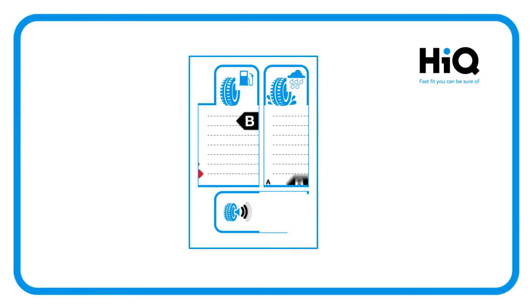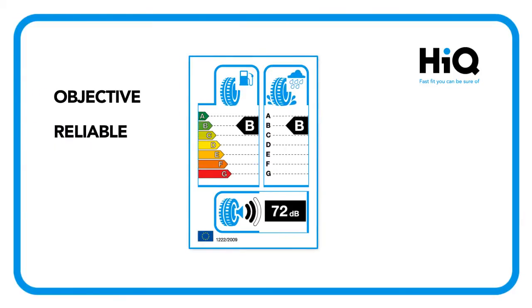Here at HiQ, we welcome the introduction of tyre labelling as an objective, reliable and comparable guide to help you make a decision.